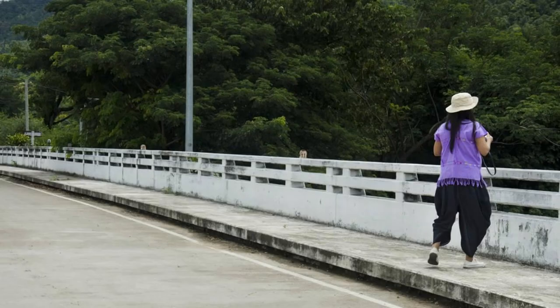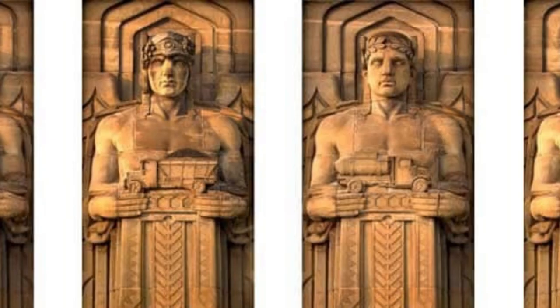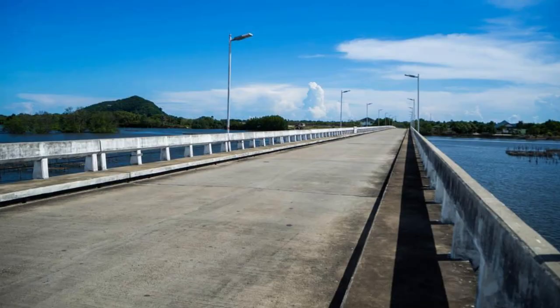Majuro Bridge of Hope. Pay tribute to resilience and hope at the Majuro Bridge of Hope, a poignant memorial dedicated to the victims and survivors of nuclear testing in the Marshall Islands. Located on the shores of Majuro Atoll, the bridge features a series of plaques commemorating the communities affected by nuclear fallout and calling for global peace and nuclear disarmament. Walk along the bridge and reflect on the human cost of nuclear warfare while taking in panoramic views of the lagoon and the distant horizon.